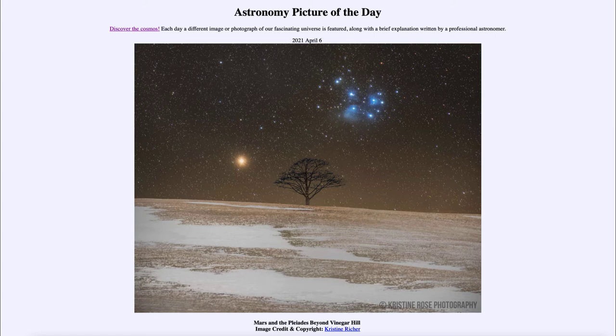So what do we see here? Vinegar Hill is in Canada in Nova Scotia. In the distance we see a tree here on Earth, and up in the sky we see a number of stars. Off to the left of the tree, we see the planet Mars with its distinct red color due to iron oxides in its soil. Mars very distinctly looks like a red planet when we look at it in the sky, and that has to do with the coloring of its soil.